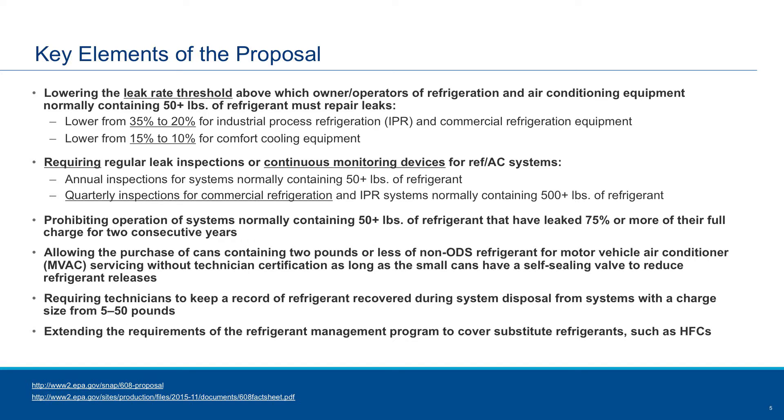Another requirement being discussed is that equipment leaking more than 75% of its refrigerant in one given year — if it leaks that amount two consecutive years — that equipment has to be decommissioned or mothballed. There are also requirements about the size of containers for automotive refrigerant that can be sold without certification, record keeping requirements for technicians, and expanding the requirements from CFCs to HFCs.